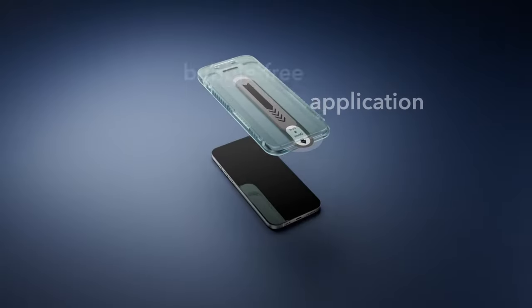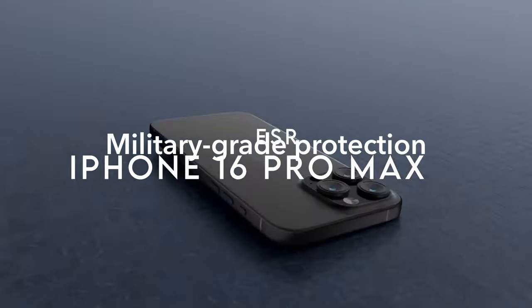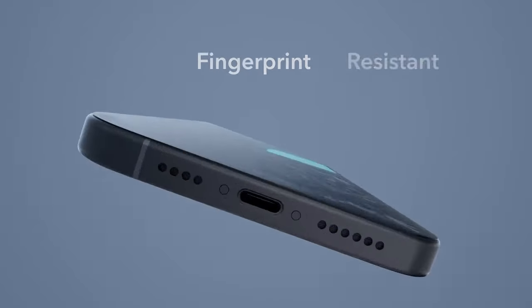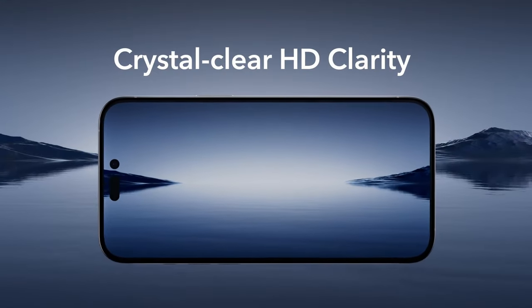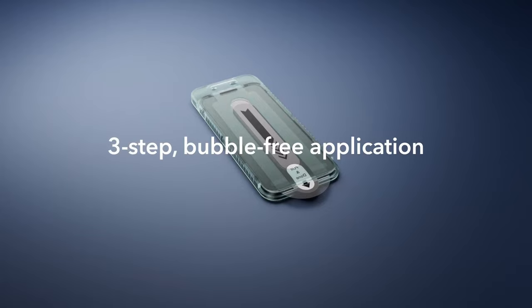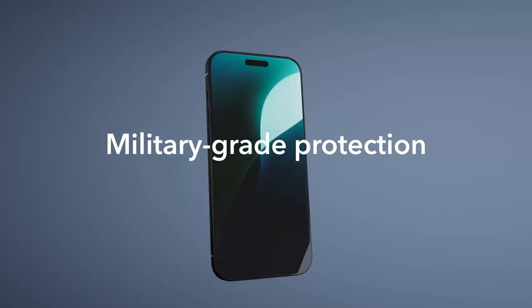At number three, the ESR screen protector. Looking for next-level protection for the iPhone 16 Pro Max? It's built for military-grade defense, resisting up to 33 pounds of force, so whether you accidentally drop your phone or bump it against something, this tempered glass keeps your screen flawless and scratch-free. What makes it stand out is its powerful scratch resistance — everyday items like keys or coins in your pocket won't leave a mark.